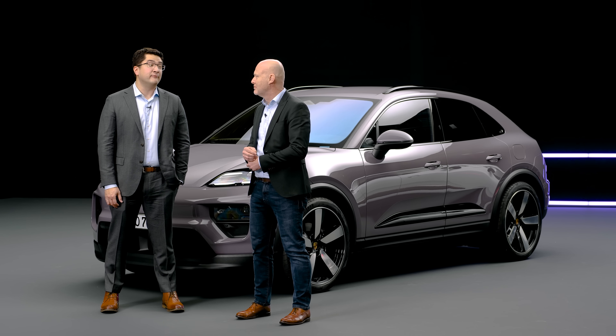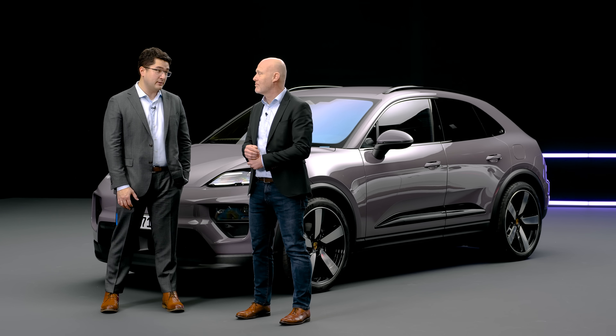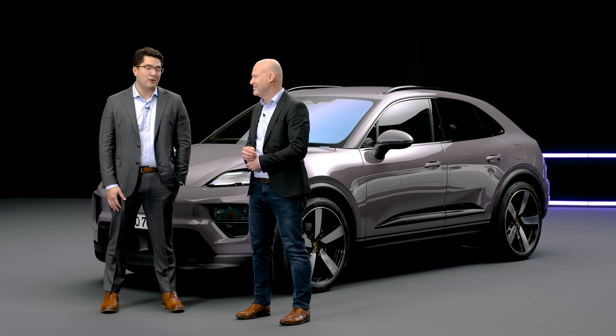We are here for the reveal of the Macan EV, affectionately internally known as the H2, and this good-looking gentleman is named Robert. Please introduce yourself to the boys and girls at home — who you are and what you do.